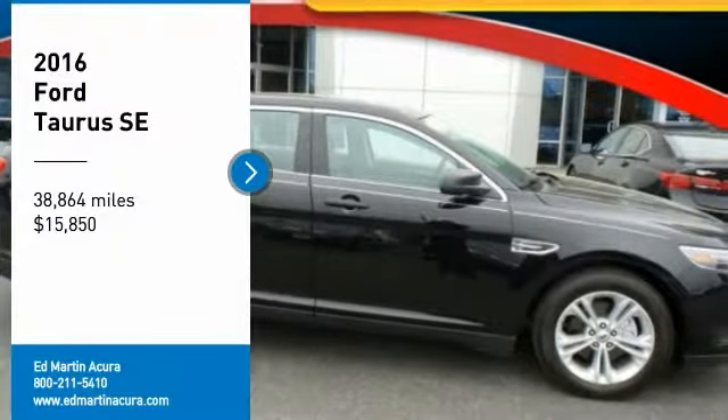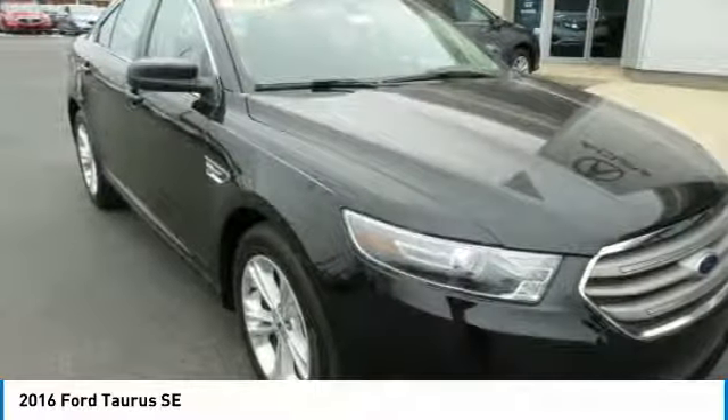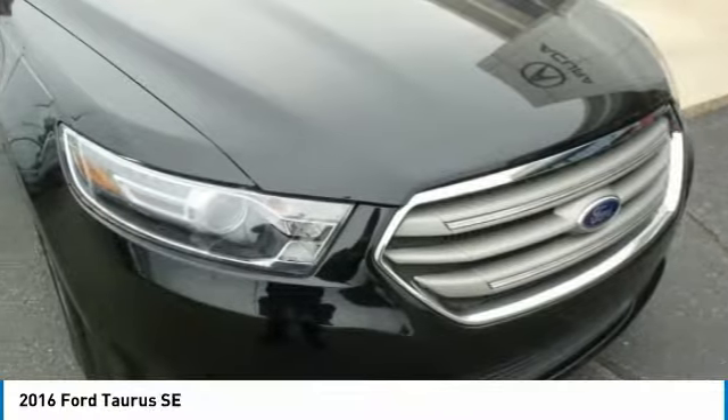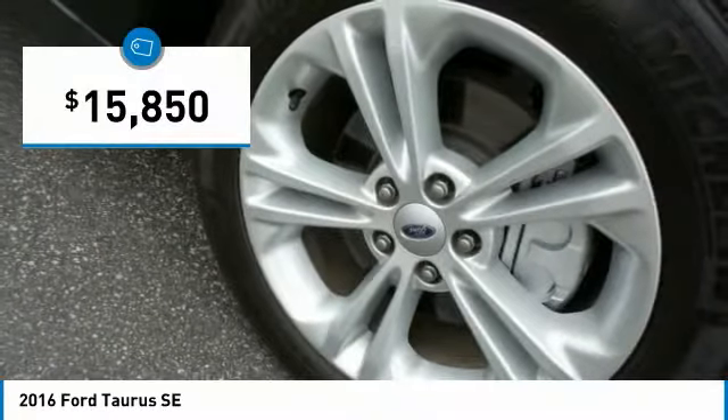Looking for the right vehicle? Check out the 2016 Taurus. Crafted by an obsessive engineering and design team, the Taurus was created to compete with some of the world's best and is priced below $20,000.